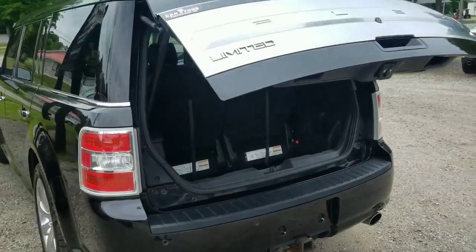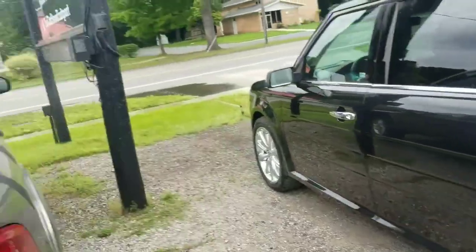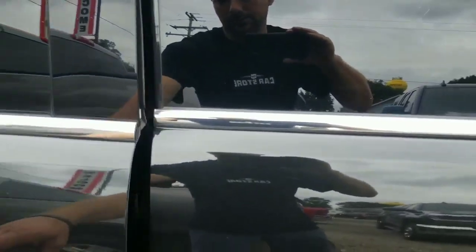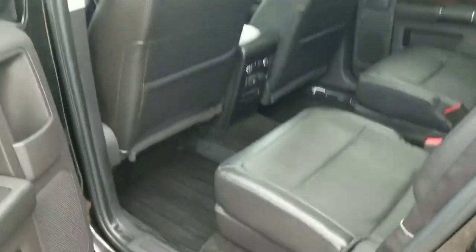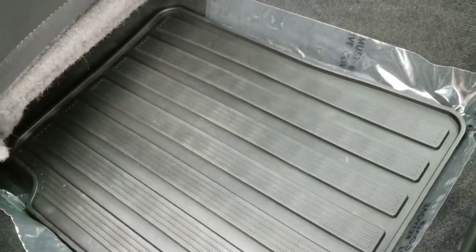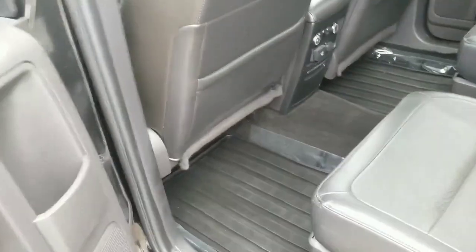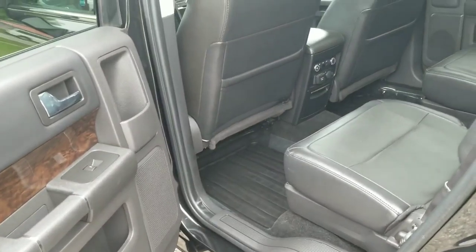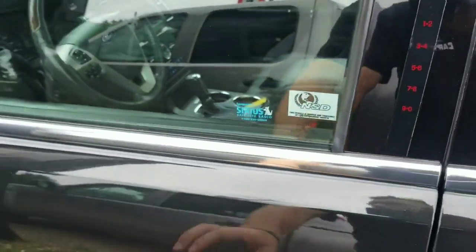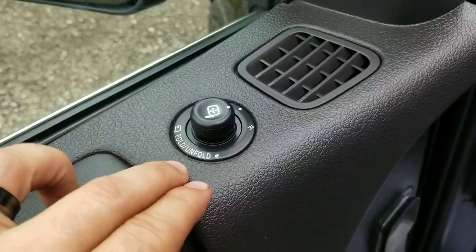It's got dual exhaust. It also has upgraded rubber mats in the back, which is super nice when you've got kids with dirty shoes — keeps the dirt out of the carpet. You've got keyless entry and power folding mirrors as well.